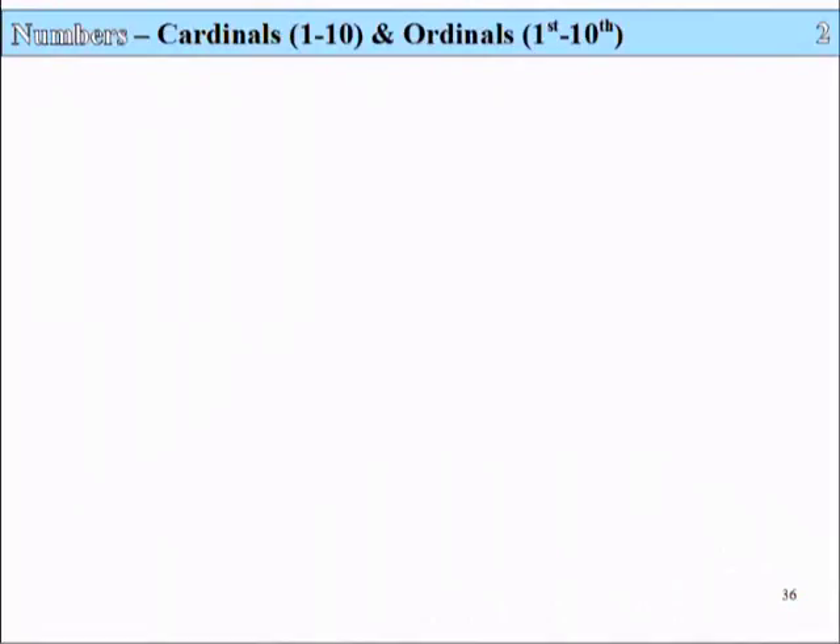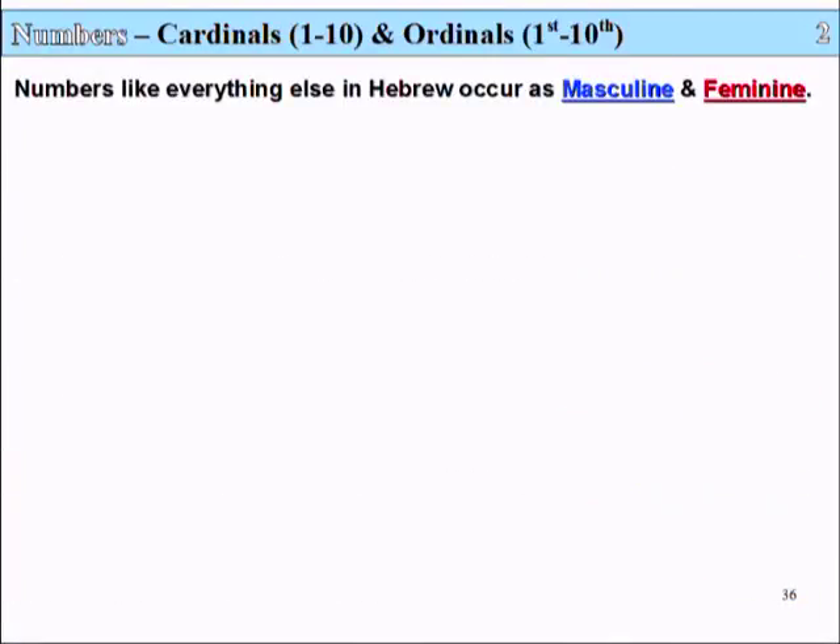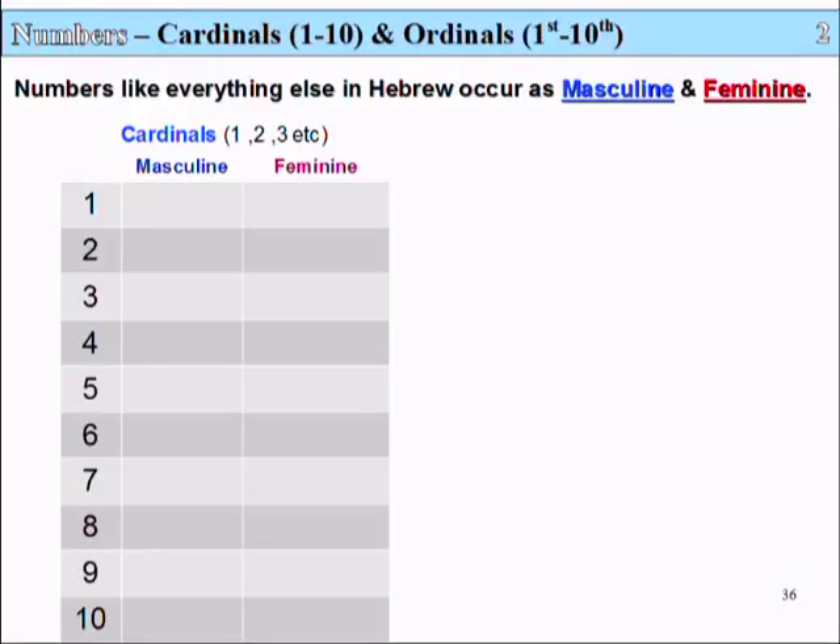Slide 36, Lesson 2: Numbers — Cardinals and Ordinals. Numbers, like everything else in Hebrew, occur as masculine and feminine. Let's look at the cardinal numbers first — that's numbers 1, 2, 3, etc. We have masculine and feminine versions of these numbers.